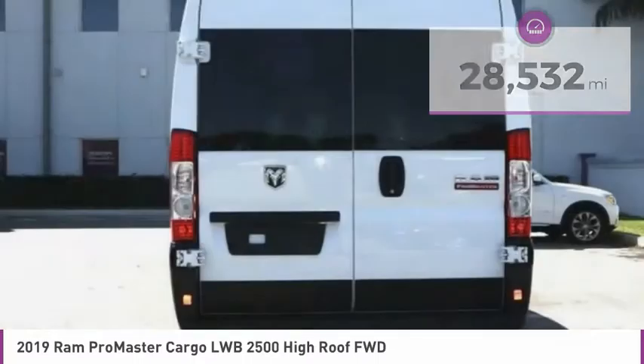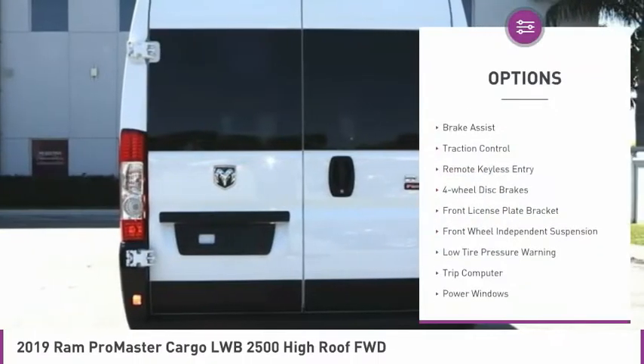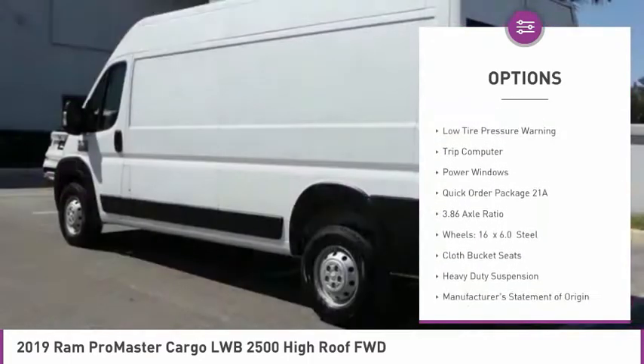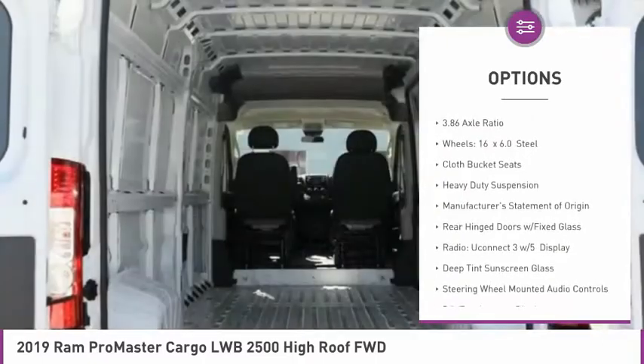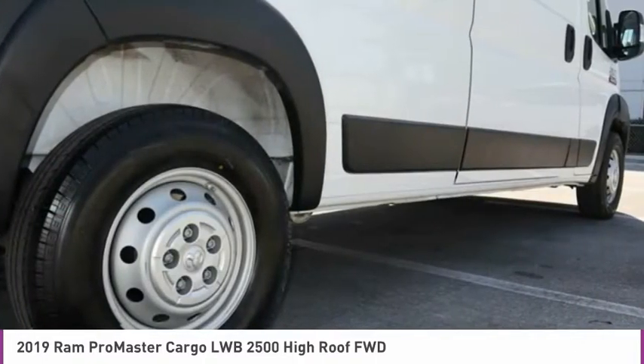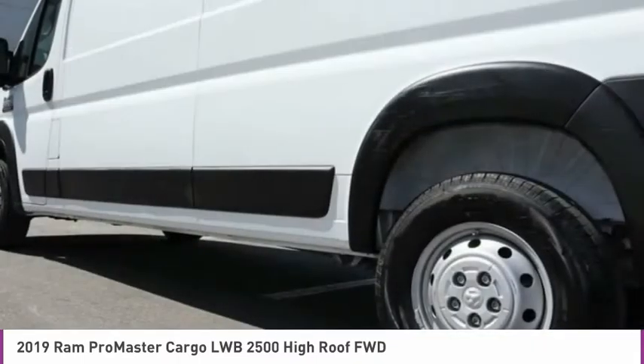Here are some of this vehicle's great options: electronic stability control, brake assist, traction control, remote keyless entry, four-wheel disc brakes, front license plate bracket, front wheel independent suspension, low-tire pressure warning, trip computer, power windows.